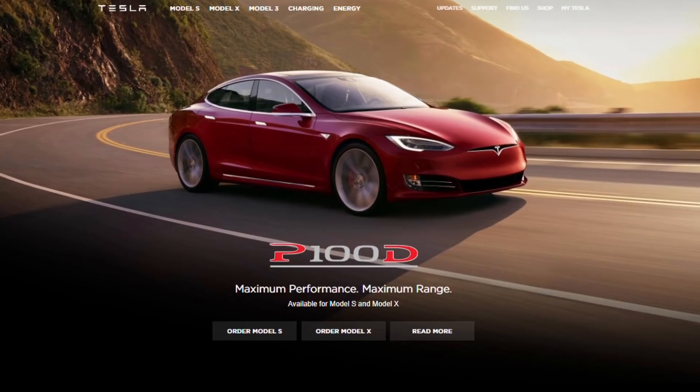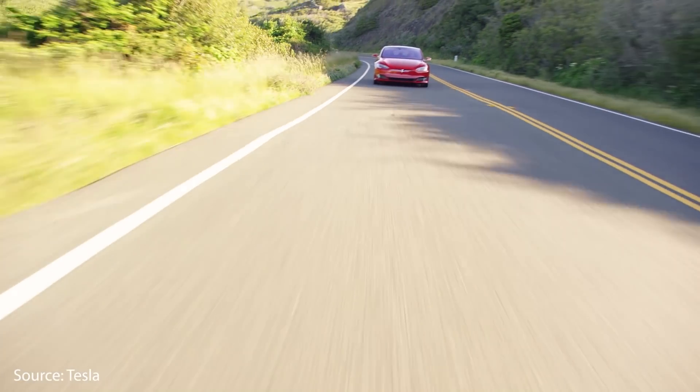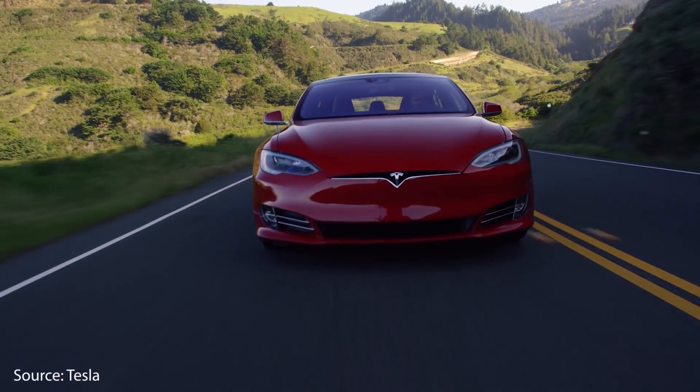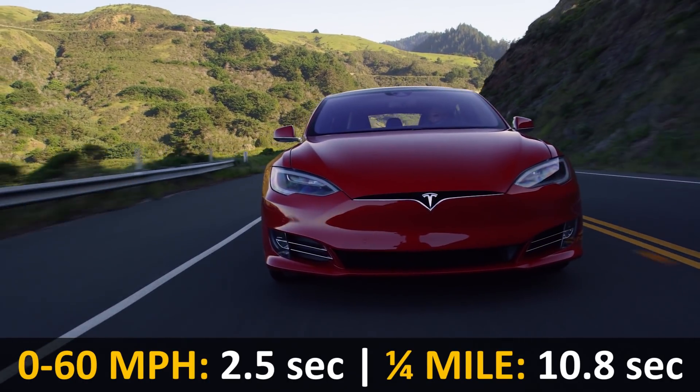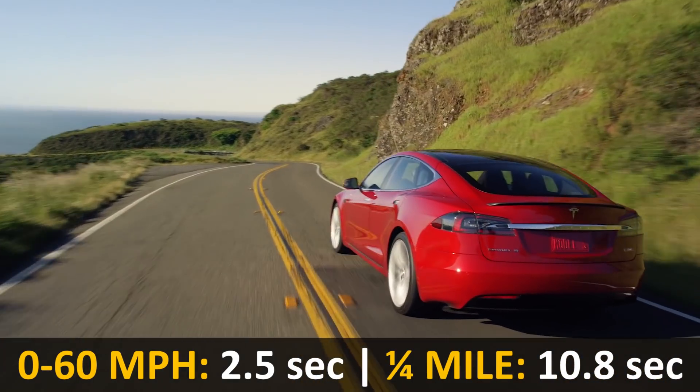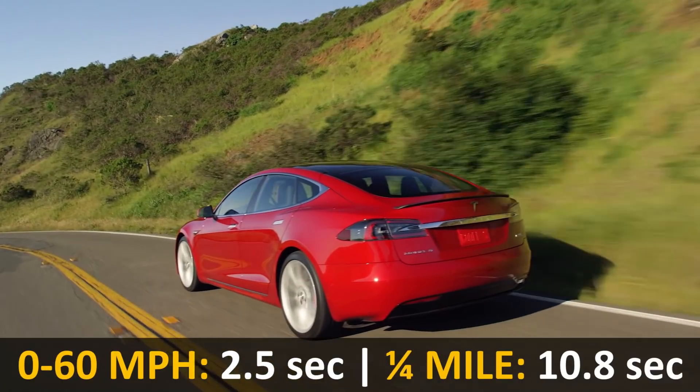In the summer of 2016, Tesla upgraded the Model S again with the 100 kilowatt-hour battery pack. This made the P100D with Ludicrous Mode available at a base MSRP of $135,000. The larger battery brought an EPA range of 315 miles, a 0 to 60 time of 2.5 seconds, and a quarter mile of around 10.8 seconds.